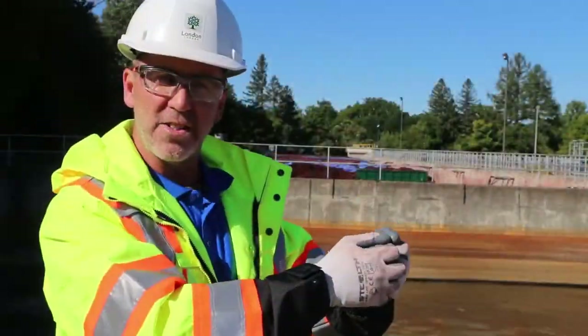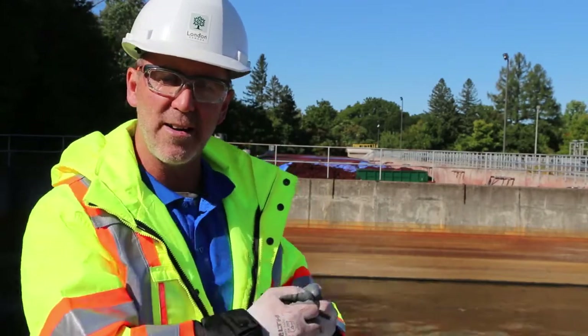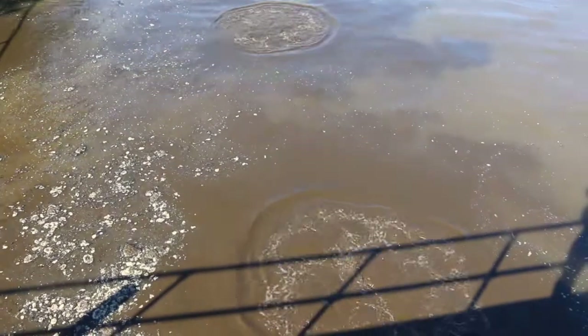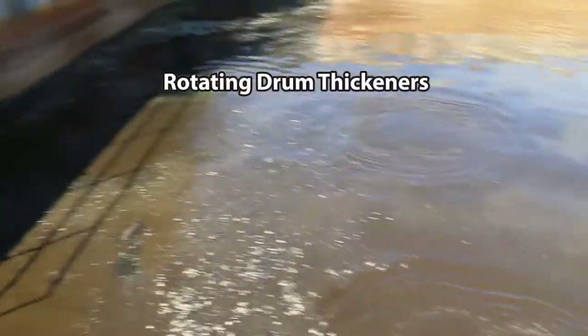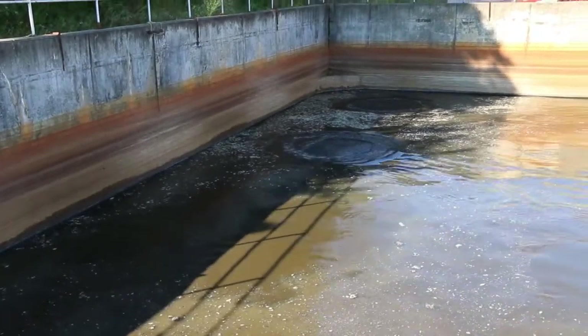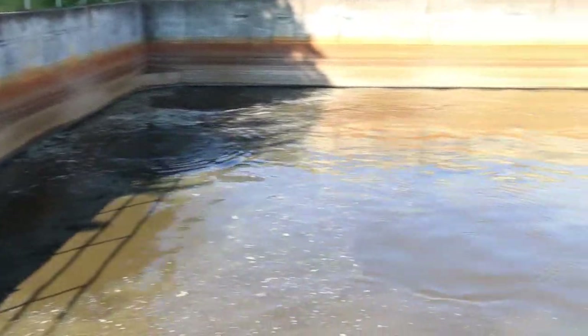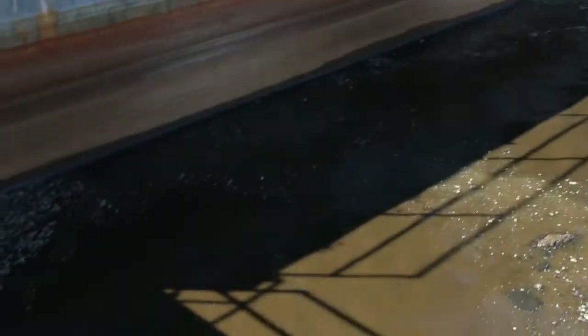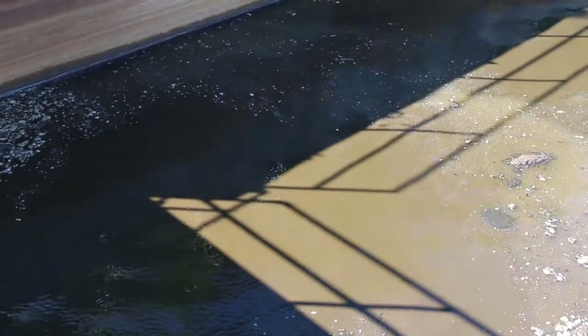As they settle in the secondary clarifier, we draw and store them in this tank and then they go to a dewatering process. The units these go through are RDTs — rotating drum thickeners. They take the solids from a 1–2% solid to a 4–6% solid, the rest being water.